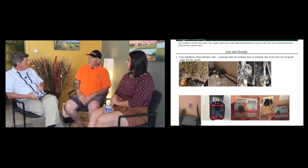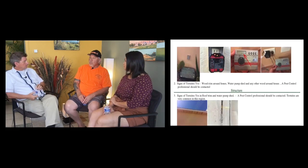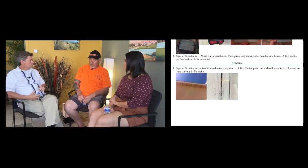Besides safety issues, which are the most important, there are other concerns. A recent inspection turned up drywood termites. In Mexico, you're going to have termites — Robert and Josh recently found some at their own house in Cholla and are addressing them. Termites are a real issue to watch for when purchasing.